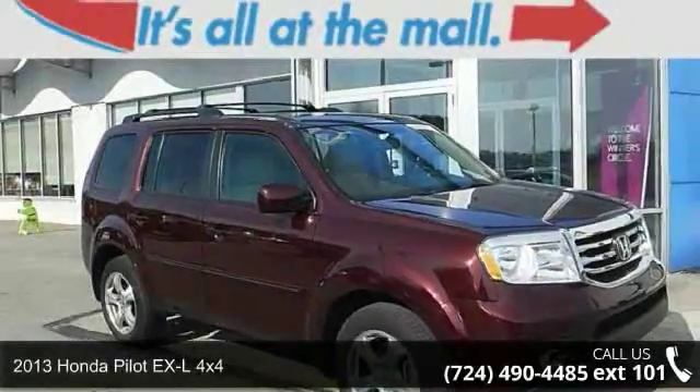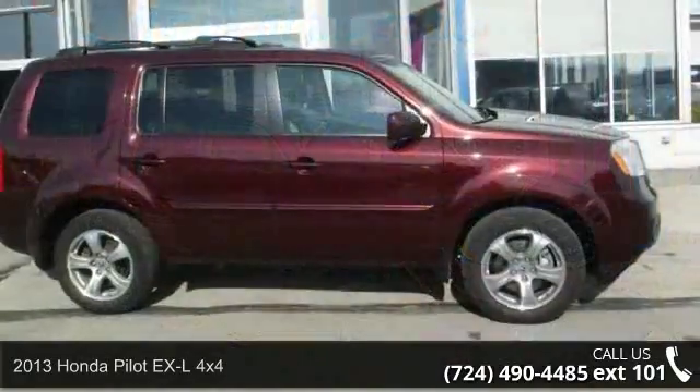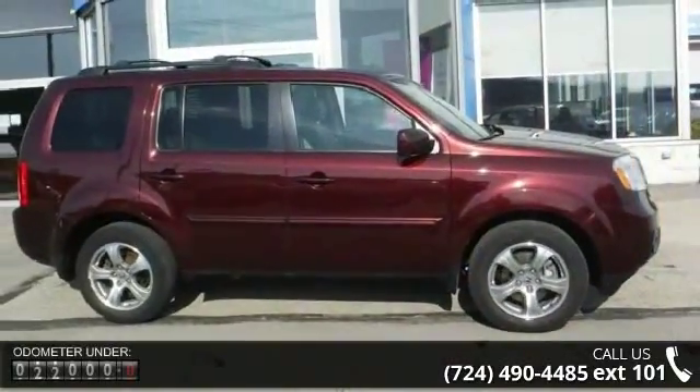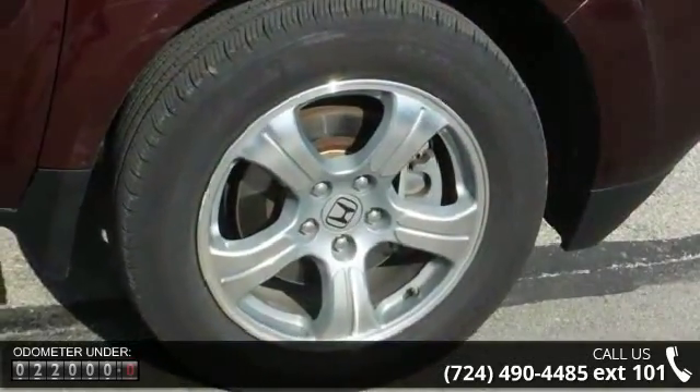Step into the 2013 Honda Pilot. If you are looking for a first-rate auto, this one could be yours today. This vehicle comes with a reliable 6-cylinder engine connected to a smooth-shifting automatic transmission.